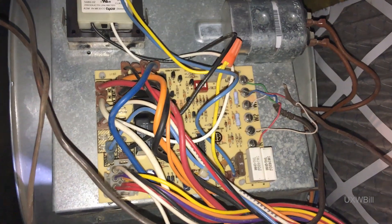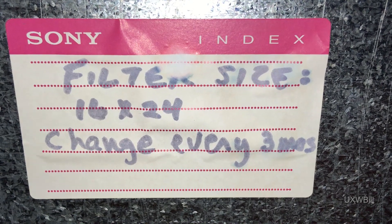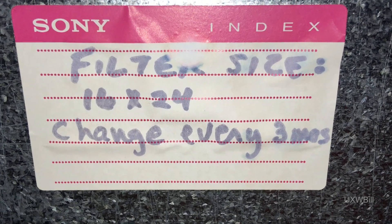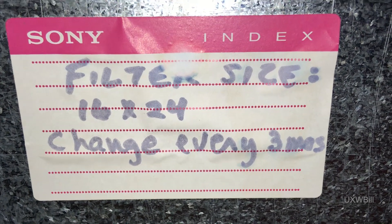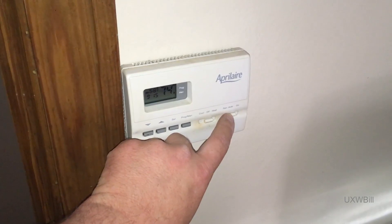Well, it's all back together. Time to see what we get. A floppy disk label used as a filter change indicator for the furnace — it's probably only sad that I actually know where that label came from. I'll guarantee you nobody has changed that filter in probably three years, never mind three months. All right, should be ready to go. Let's just see what happens here.